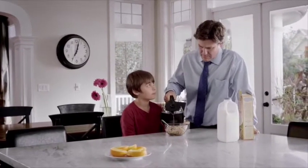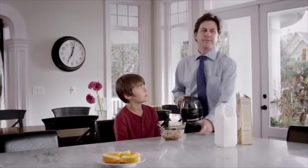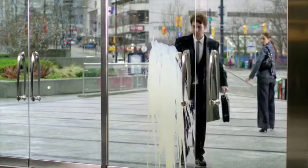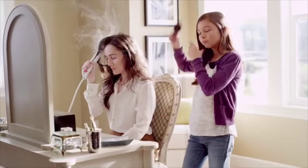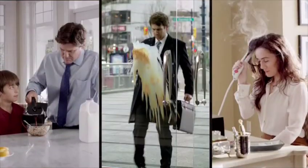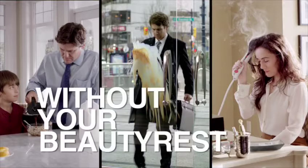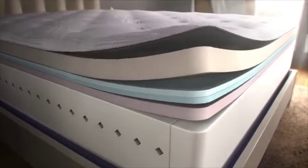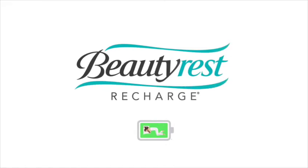Your breakfast, your commute, your morning routine. Your days aren't the same without your Beautyrest. Only Beautyrest combines the support of pocketed coil technology with the comfort of AirCool memory foam. Get your Beautyrest and live life fully charged.